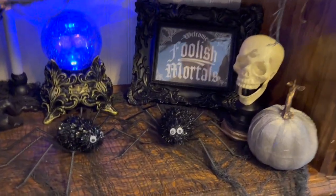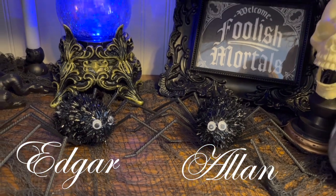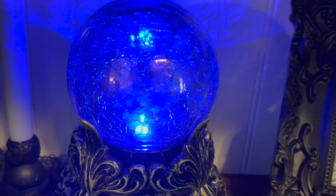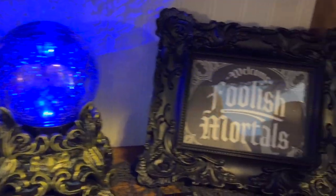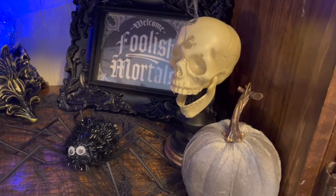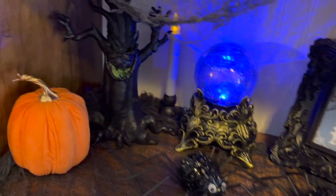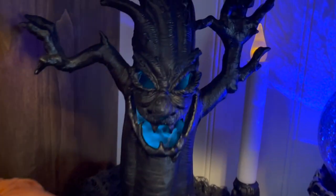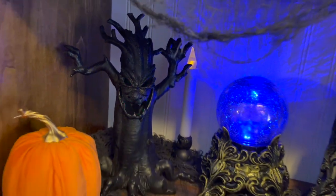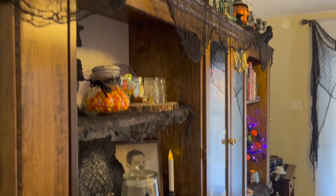This shelf has Edgar and Alan — that's the name of my two spiders I've had for many years. My crystal ball — well, one of several — is so beautiful, it doesn't quite translate on video. My 'Welcome Foolish Mortal' sign I printed and put in a beautiful frame. And my scary tree from HomeGoods reminds me of Wizard of Oz — it's just wonderfully fun.